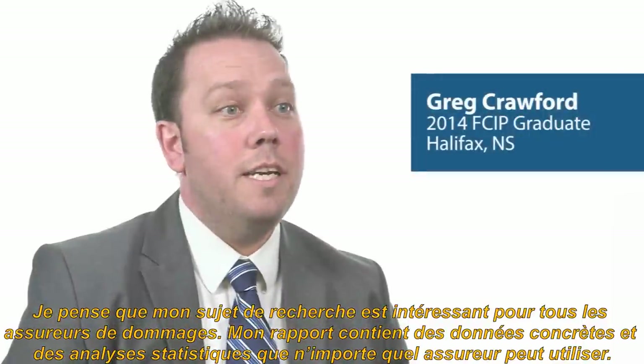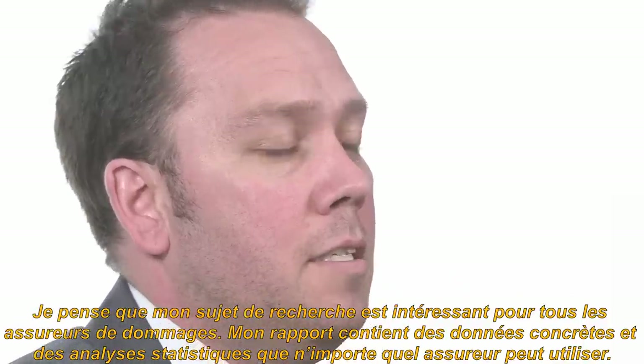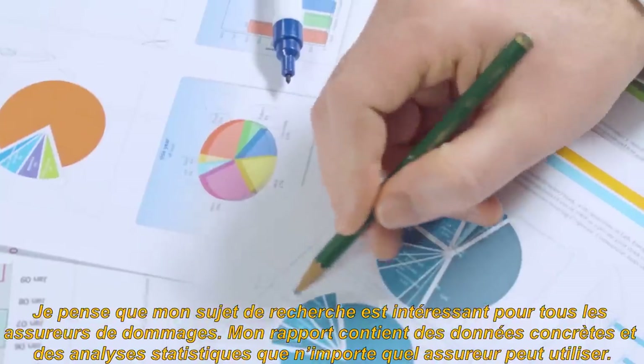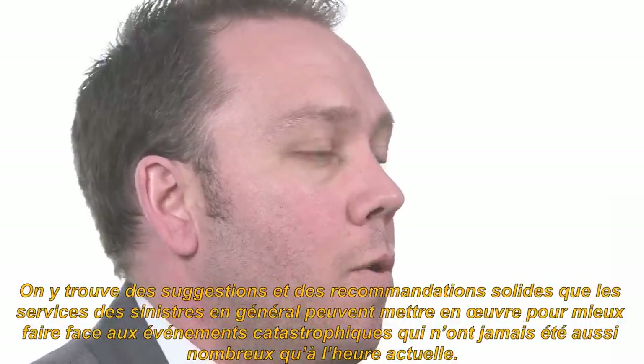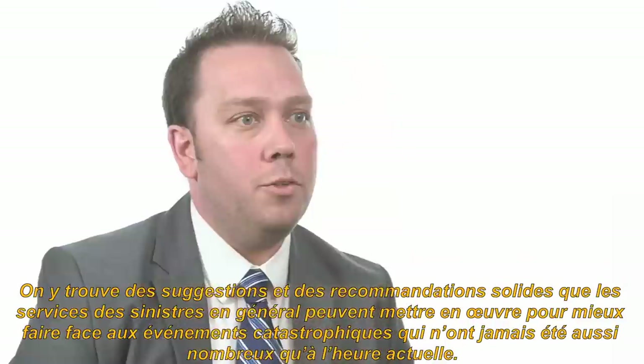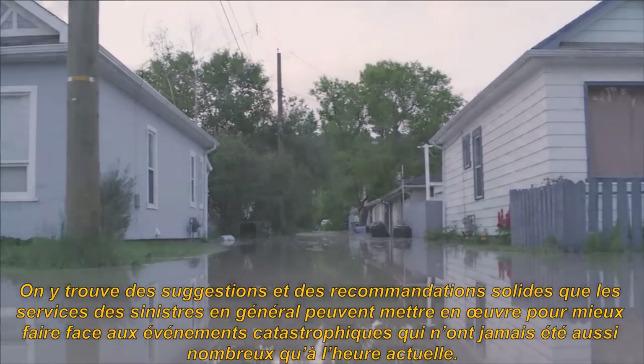My Capstone research is relevant to all insurers in our industry. It has specific facts and statistical analysis in there, which can be used by any insurer, and it has strong recommendations and suggestions for claims operations in general to better transition into these catastrophic issues that are more prominent than they've ever been before.